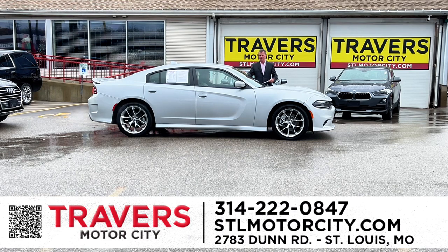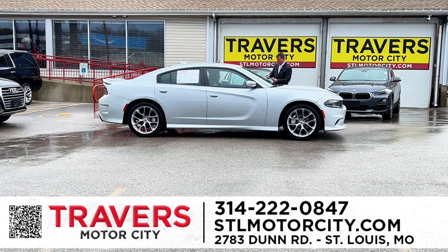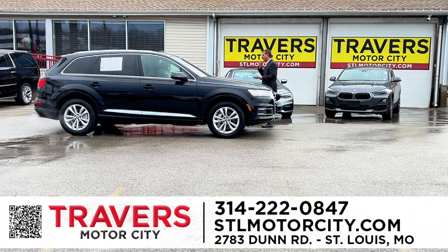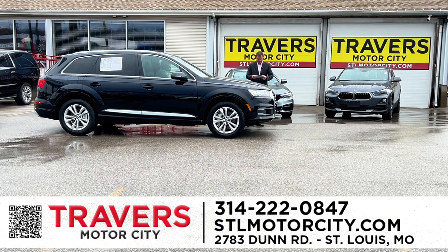We talk about this every week — buying a brand-new car at a new car dealership versus buying a late-model pre-owned vehicle under factory warranty. You can save thousands of dollars buying late-model pre-owned versus buying a brand-new car that's going to depreciate $5,000 to $10,000 the day you drive it off the showroom floor. Here's a new arrival — a 2019 Audi Q7, third row, bucket seats, all-wheel drive, navigation, brand-new tires. Just came in a couple days ago, service inspected and ready to go.